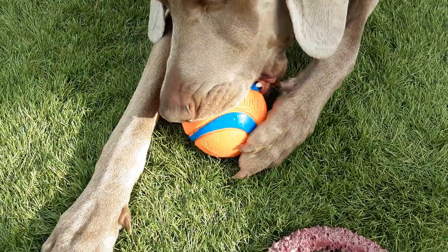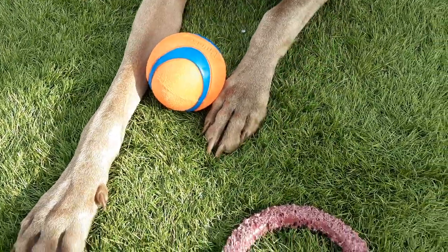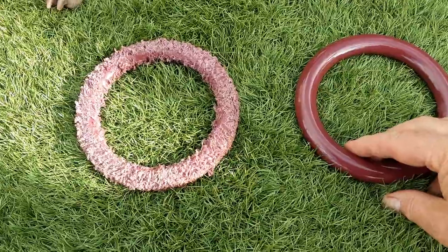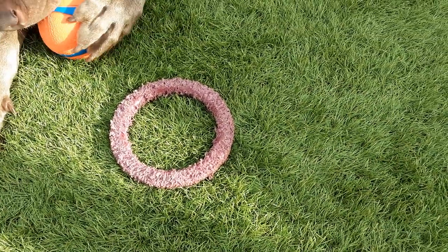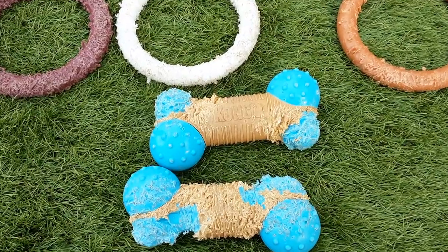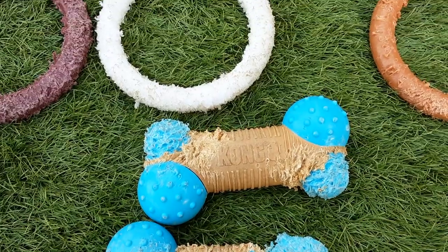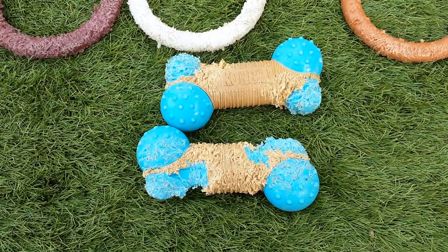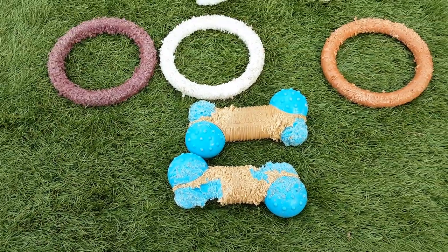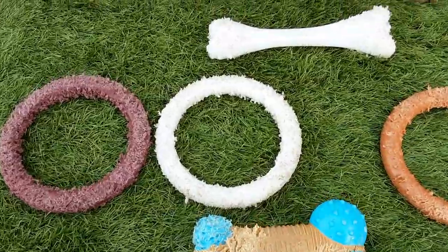Are you trying to destroy it? I'll show you one of the bones that are supposed to be indestructible, and as you can see, he does make a mess of them — but that's what the toys are there for, so that he doesn't damage everything else.